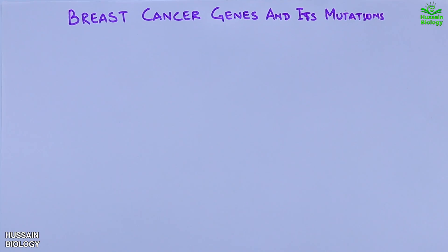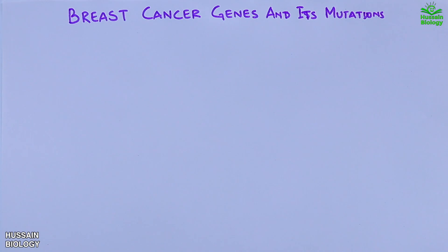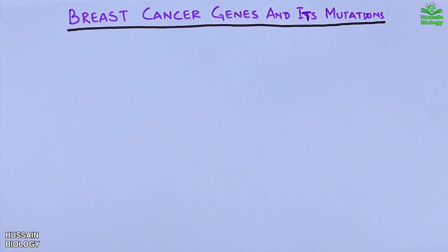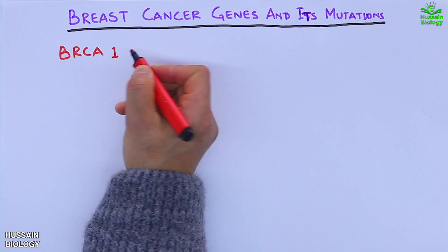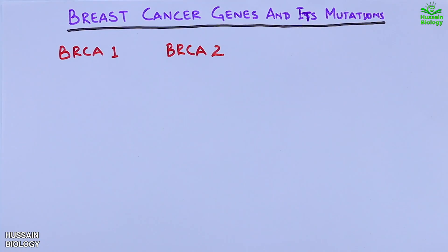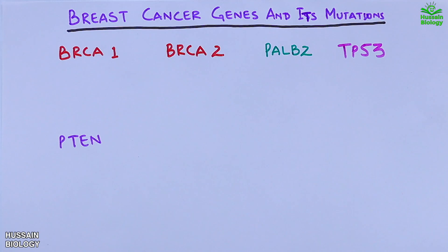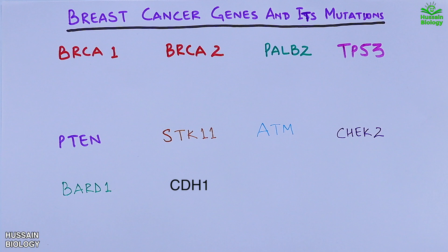We have numerous gene mutations that account for breast cancer, but we are going to discuss the major 10 gene mutations that are profound in breast cancers. These are: BRCA1, BRCA2, PALB2, TP53, PTEN, STK11, ATM, CHEK2, BARD1, and CDH1.